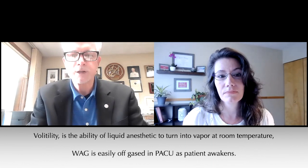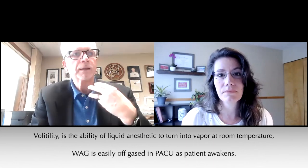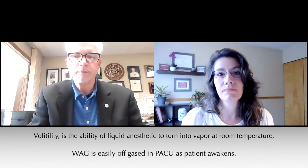Gases include both nitrous oxide and halogenated anesthetics, including halothane, ethane, isoflurane, and desflurane. Sevoflurane is commonly used, and many of you are very familiar with this. It's a sweet-smelling, non-flammable gas — a highly fluorinated methyl isopropyl ether used as an inhalational anesthetic for induction and maintenance of anesthesia — and it's extremely volatile. Great for anesthesia, but because of its volatility, it tends to off-gas very easily from the patient.